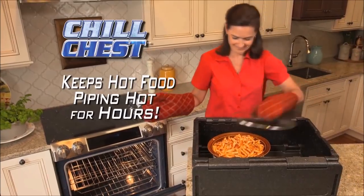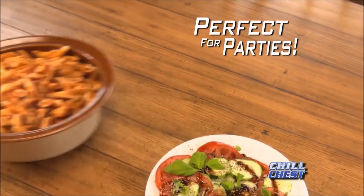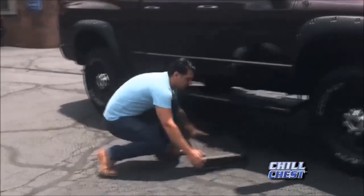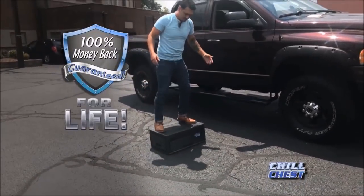And here's more good news — Chill Chest also locks in the temperature on hot foods, keeping them piping hot for hours. So it's perfect for getting hot dishes to parties. Even after being run over by a four and a half ton truck, Chill Chest works perfectly and it's guaranteed for life.